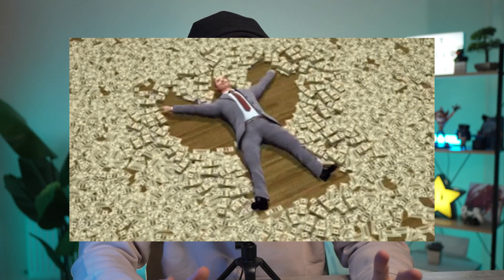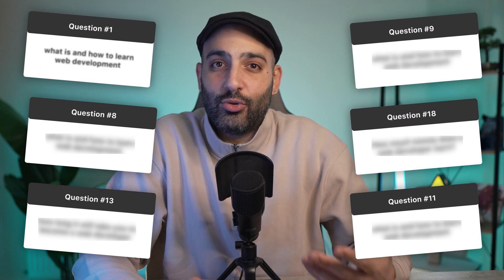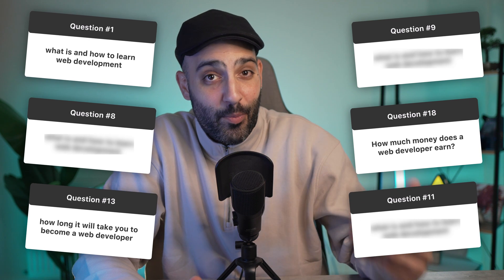Web development is the best job in the world, and today I will answer all the questions you will have throughout your journey — questions like what is web development, how to learn it, how much you will need to learn, and how long it will take you to become a proper web developer.